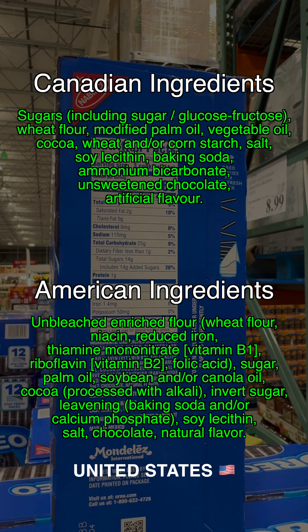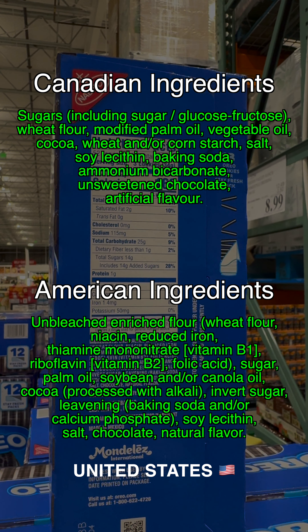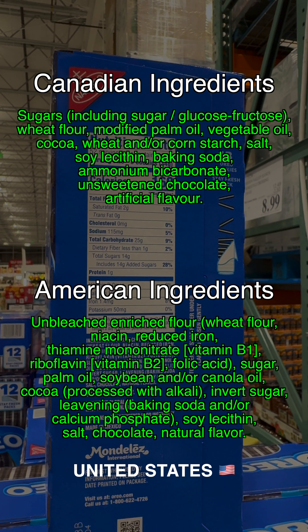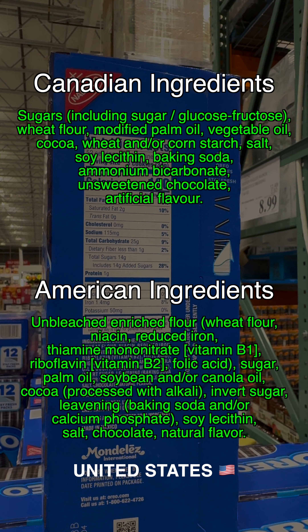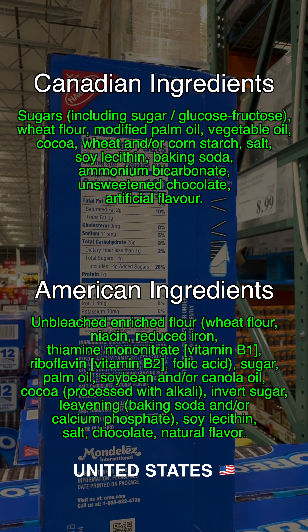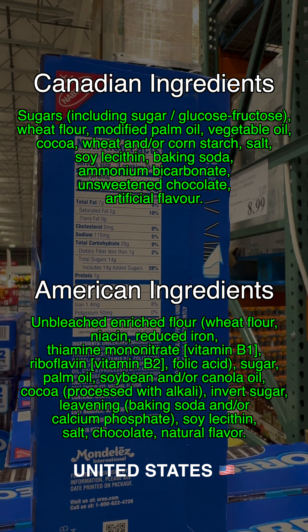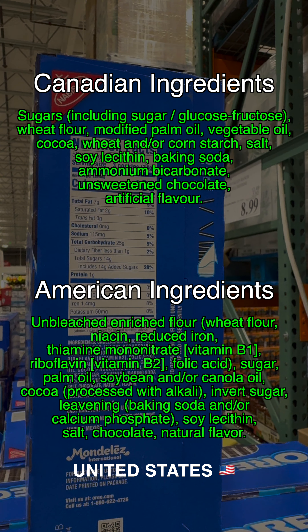The Canadian version uses wheat flour, whereas the U.S. version uses unbleached enriched flour. The Canadian version uses baking soda and ammonium bicarbonate, whereas the U.S. version uses baking soda and/or calcium phosphate. Canada uses artificial flavor, whereas the U.S. version uses natural flavor. The Canadian version also has wheat and/or cornstarch, which is not found in the U.S. version.